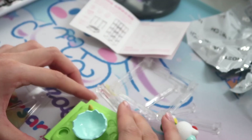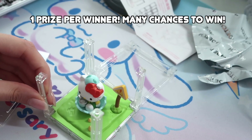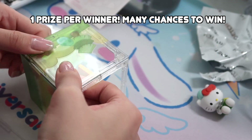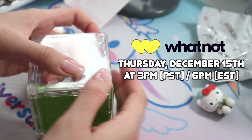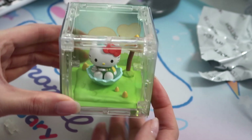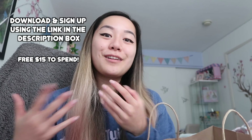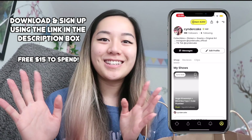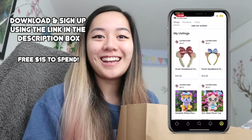This video is sponsored by Whatnot — they were able to sponsor $200 worth of items to give away to you. If you want to win one of these prizes during my Whatnot stream, make sure you download and sign up with the link below. I will be hosting a show and selling on Whatnot on December 15th at 3pm Pacific Standard Time, 6pm Eastern Time. During the shows I can chat with you live and show you products up close, and you can buy directly from me on your phone without leaving your house.